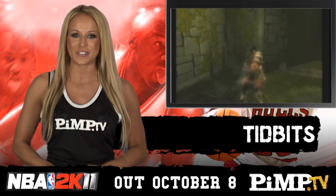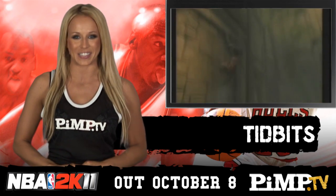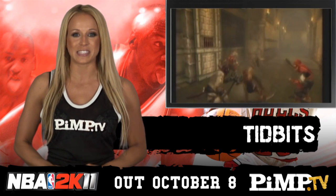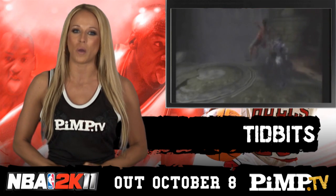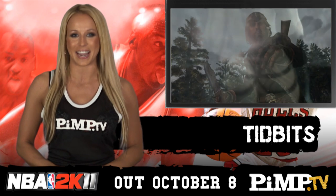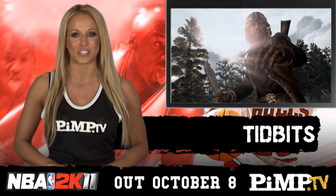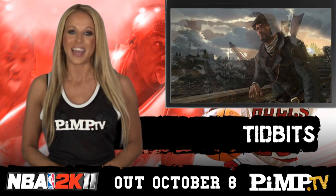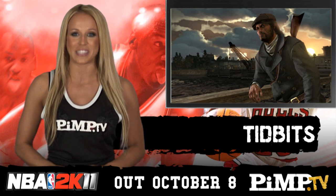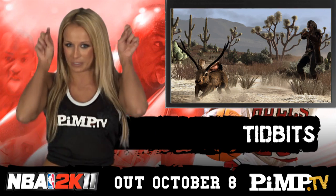Moving right along, Ubisoft today confirmed that the rumors of a Prince of Persia trilogy is a reality, but it's exclusive to PS3. You'll get new HD versions of The Sands of Time, Warrior Within and The Two Thrones on one Blu-ray disc, and it's coming to Australia on November 18th for $69.95. And finally, Red Dead Redemption is set for another shot of DLC, but this time it's free. The Hunting and Trading Pack coming October 12th gives you two new outfits and challenges, plus a new animal to hunt — the mystical horned jackalope.